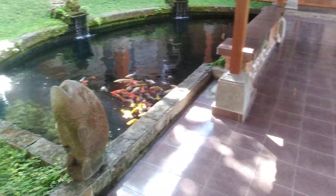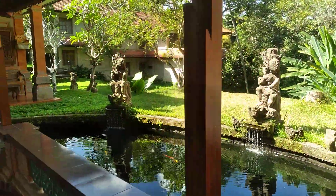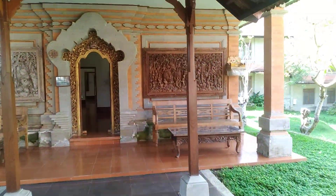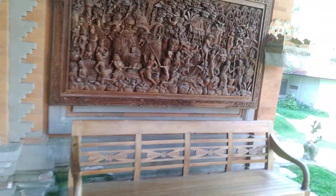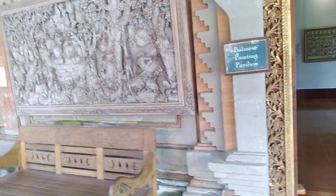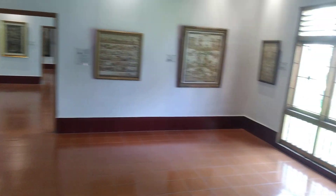Nice gardens. Welcome to our home, our house — the Balinese call it the Bale.